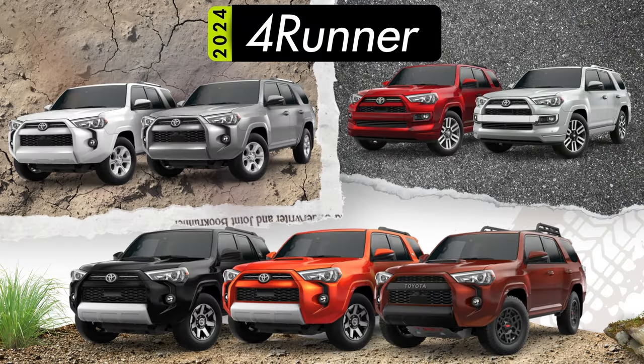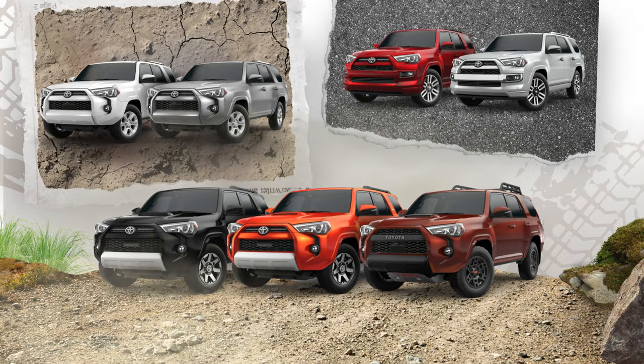Now that we've covered features standard across all 4Runners, we'll move into discussing the differences in the distinct trim level offerings. Normally, the trim hierarchy of vehicles are based on price, but that's not always the most logical way to understand the differences. So we won't be covering these in order of starting price. Instead, I've divided these seven different trims into three more broad groups. We'll start with the SR5 and SR5 Premium, as these are essentially a standard 4Runner.